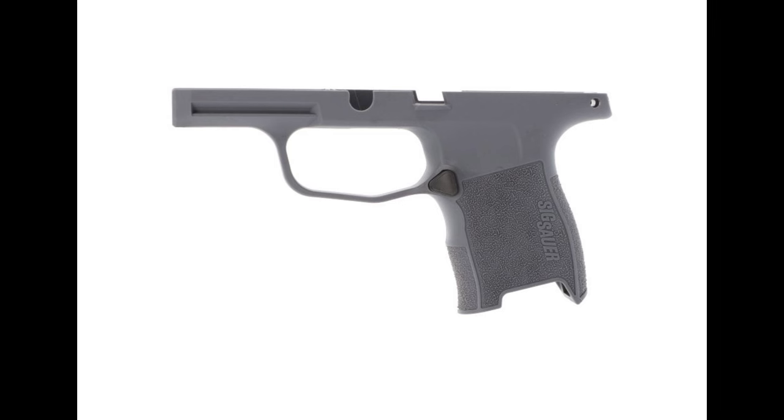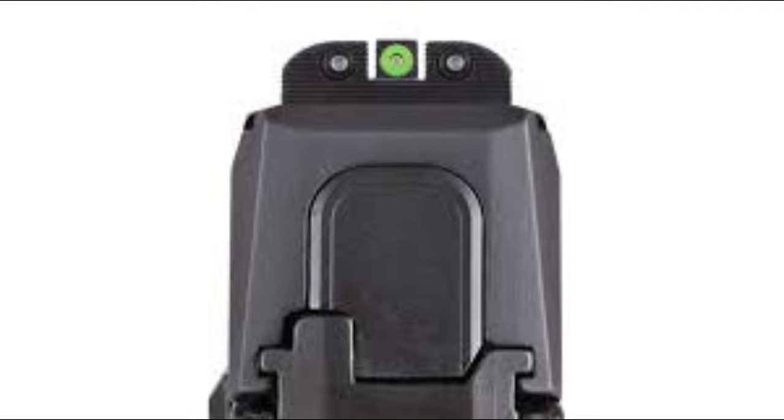The P365 comes equipped with Sig Sauer's X-Ray 3 day/night sights. These sights provide excellent visibility in a range of lighting conditions, thanks to the tritium inserts in the front sight. The rear sight is designed for easy alignment, which enhances target acquisition in both bright and low-light situations.